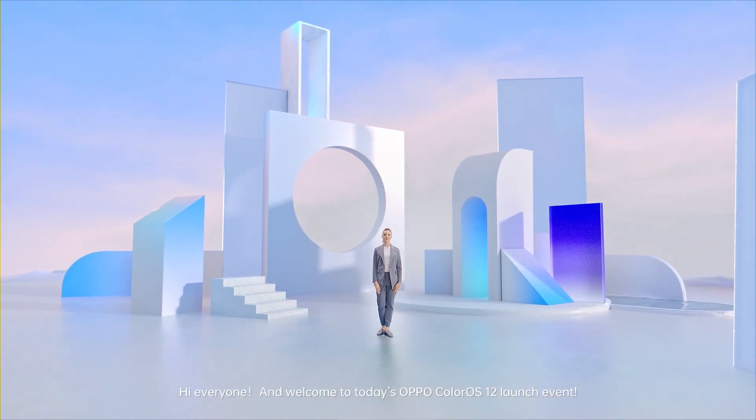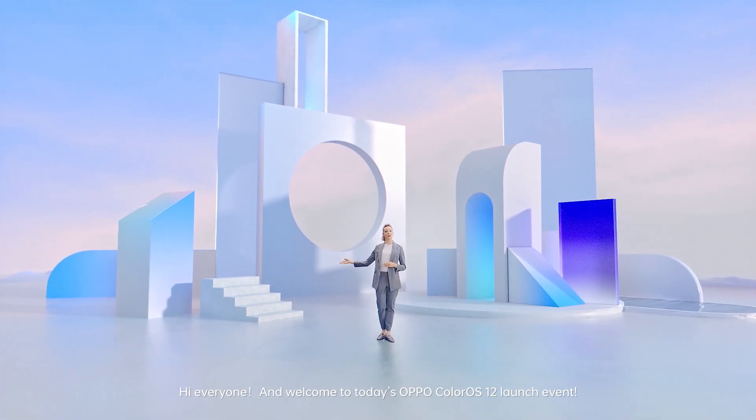Hi everyone, and welcome to today's OPPO ColorOS 12 launch event.